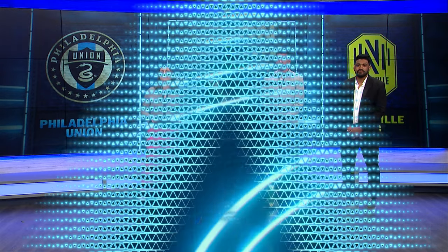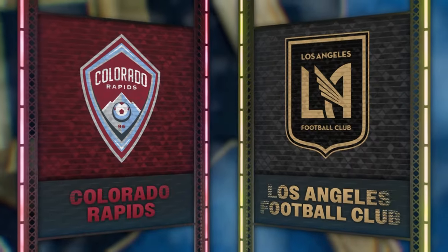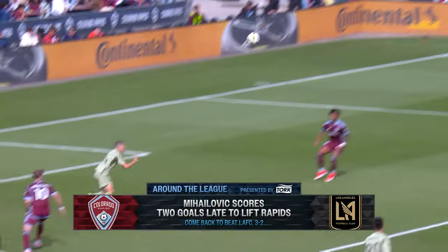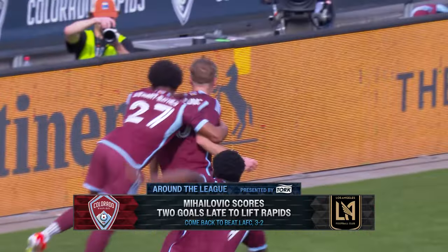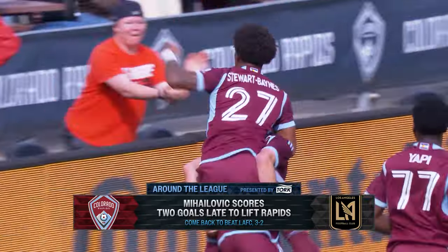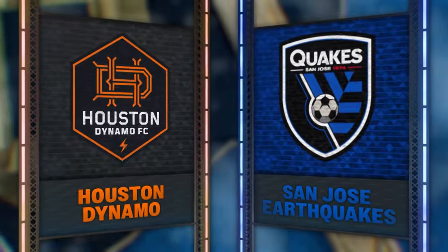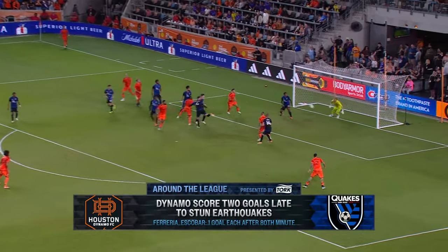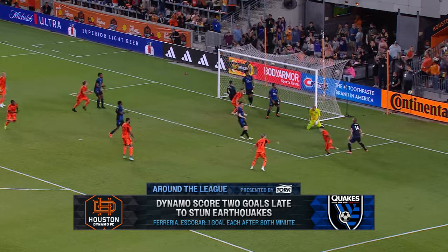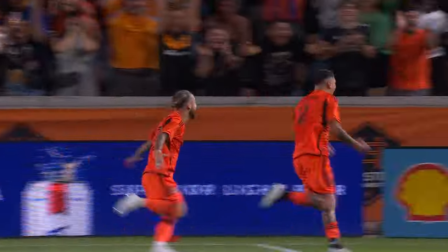It's time to look at the rest of MLS in this week's Around the League presented by TORC. Comebacks have been a theme so far this year, and Saturday was no different. Georgi Mihalovic scored the game-tying goal in the 85th minute to level his Colorado Rapids with LAFC at 2, and then just four minutes later scored again to steal three points at home. And that wasn't the only comeback — Sebastian Ferreira and Franco Escobar scored in the 81st and 84th minute respectively to come back and take down San Jose Earthquakes 2-1 at home. MLS never sleeps.